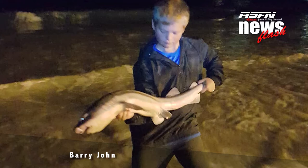Always welcome, Barry John, a junior angler. He said he got stuck into a couple of fish — some were too big to land — but he got a couple of smooth hounds and cat sharks in one of his fishing sessions. Well done!